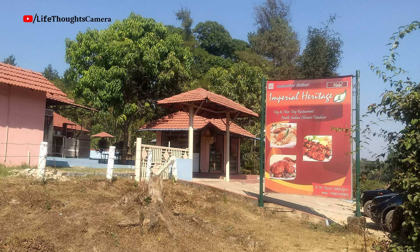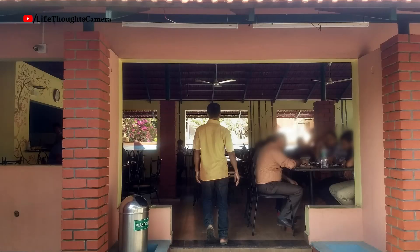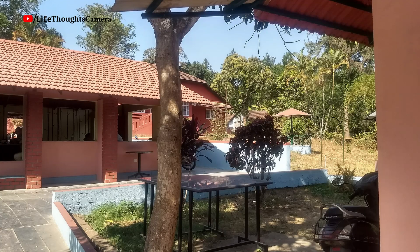Finding the restaurant was easy — it is located on the main road itself, on the right-hand side. About the decor, it is an open-style restaurant, which is common for highway restaurants. The brick walls and tiled roofs would look really nice during the monsoon season. Not much decor has been done, but they have maintained the place.